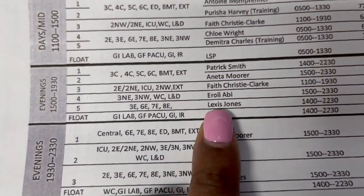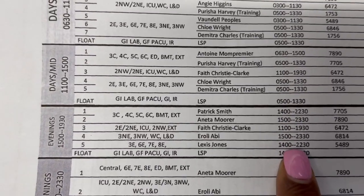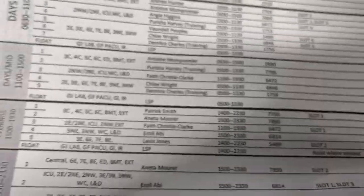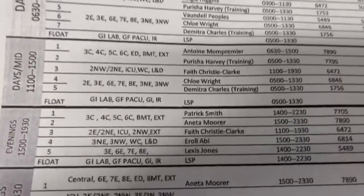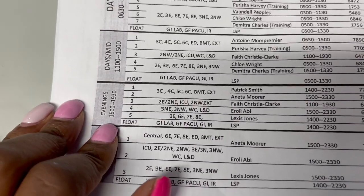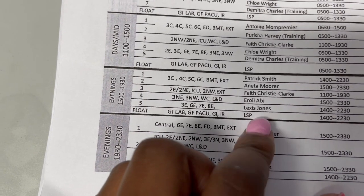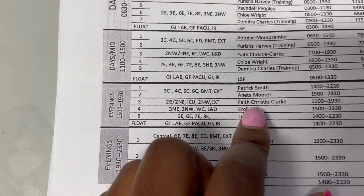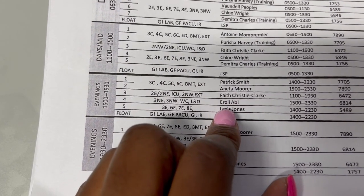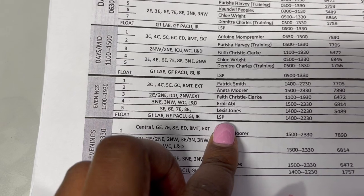On the schedule board — we do military time — so this is the 2-to-10:30 shift and I have extension 5489 as my phone. From 3 until 7:30, these are all the people working. For the Central Tower it's going to be these two people. For ICU, 2 Northeast, 2 Northwest, it's going to be Fave. I'm assigned to the Women's Center Labor and Delivery, and also the East Tower, and the lab is going to cover surgery.